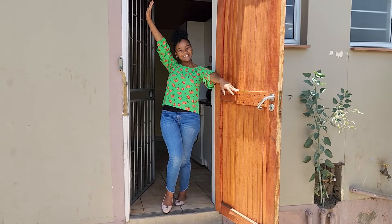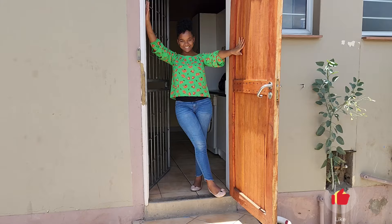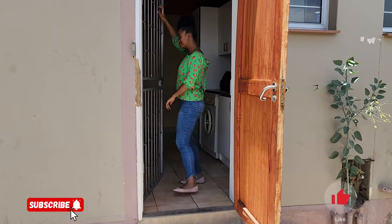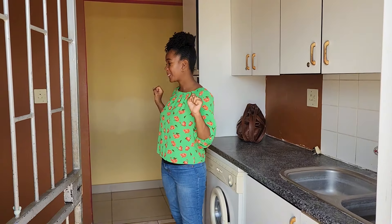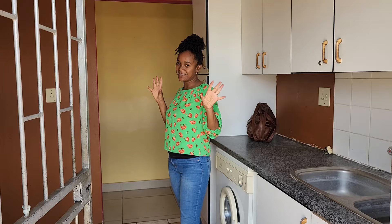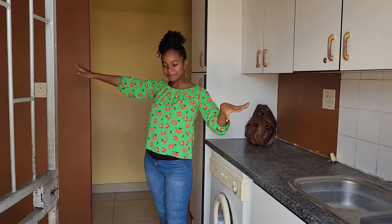Hi guys! So we bought a house. Come, let me show you. First things first, we bought a house. We were not actively looking for a house, but when the opportunity presented itself, we jumped. So anyway, this is our little house.